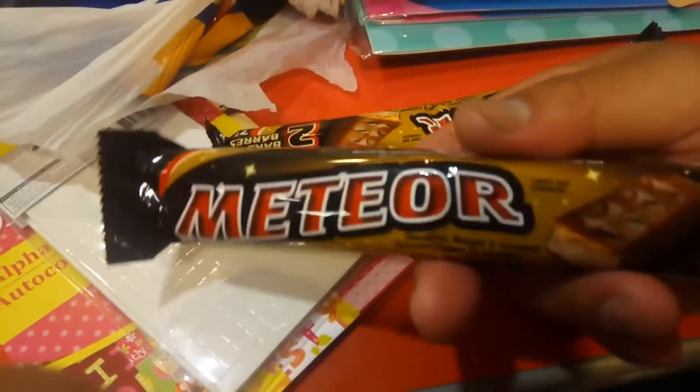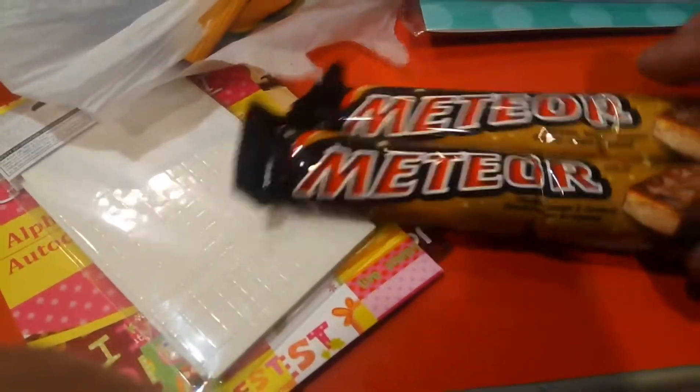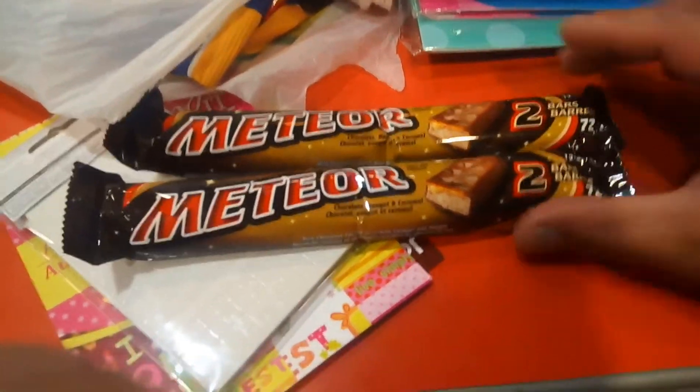Next item I got is this — Meteor. They just re-changed the wrapper, added some bling, and made it look nicer now. This one is worth $1 for $2. I recommend you should pick it up at your local Dolarama. Awesome.